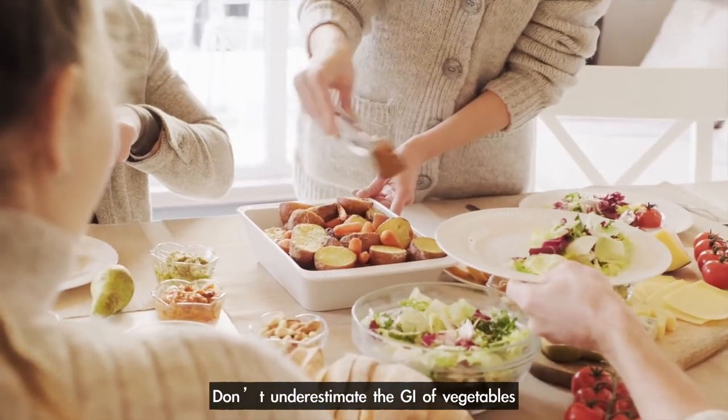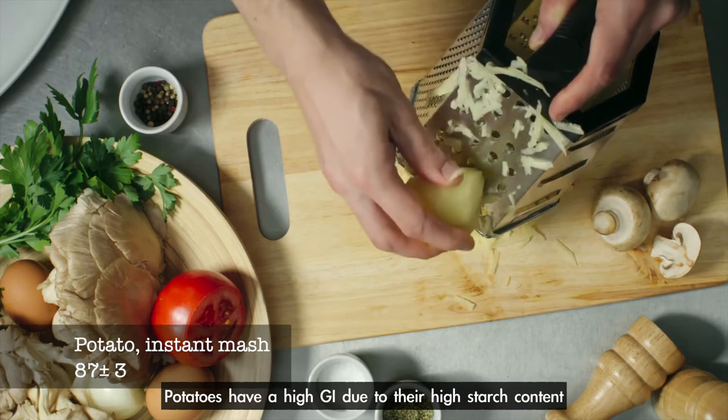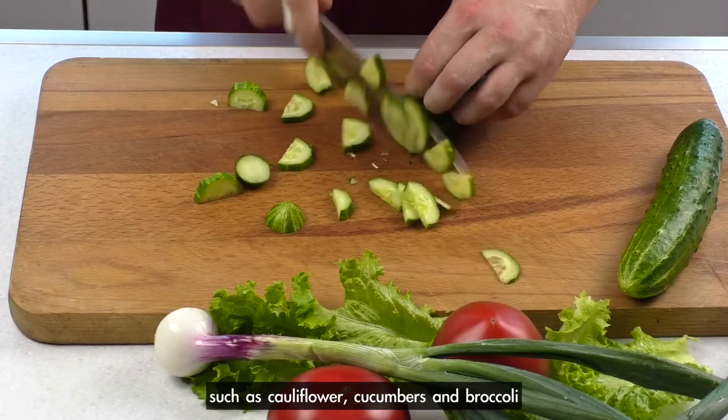Don't underestimate the GI of vegetables. Potatoes have a high GI due to their high starch content. You could reduce these and expand more on other veggies such as cauliflower, cucumbers, and broccoli.